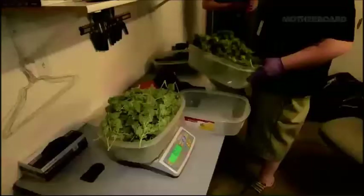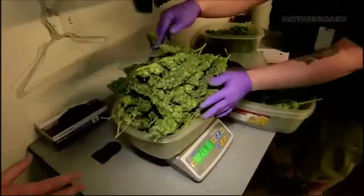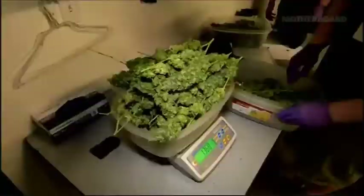This is AK-47, which is a really popular strain. Mike is putting the product on our scale — we have to weigh everything. We have to weigh the actual bud, we'll weigh the trim for the edibles, and we also weigh the waste product — the stem and the larger fan leaves that have no medicinal value.